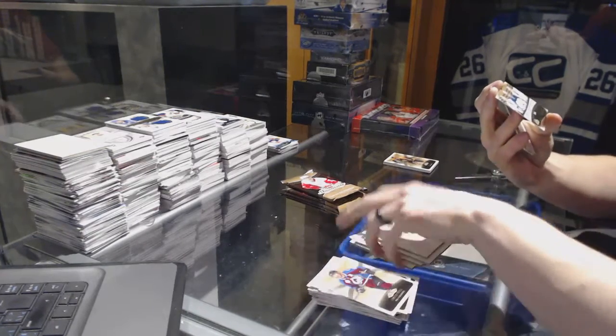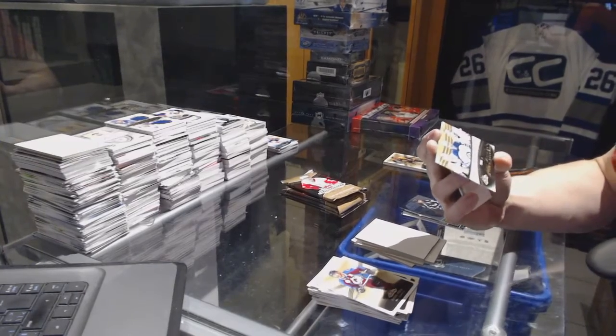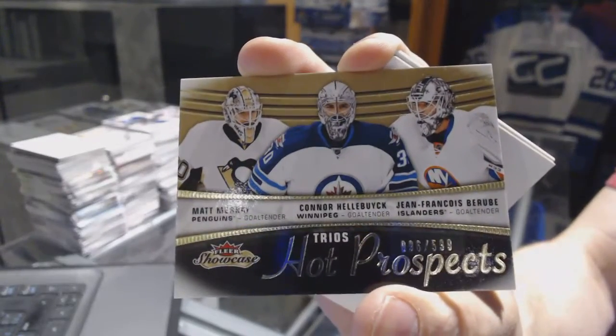Hot Prospects triple rookie number 599, random between the Penguins, Jets, and Islanders — Matt Murray, Connor Hallebach, and Jean-Francois Berube.